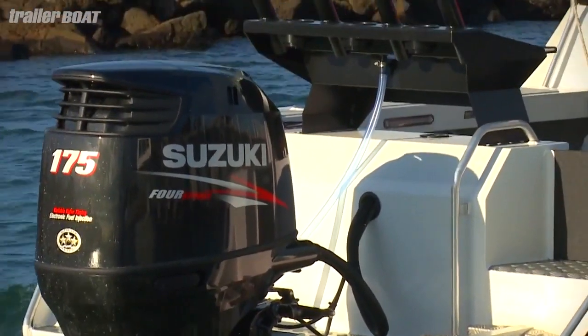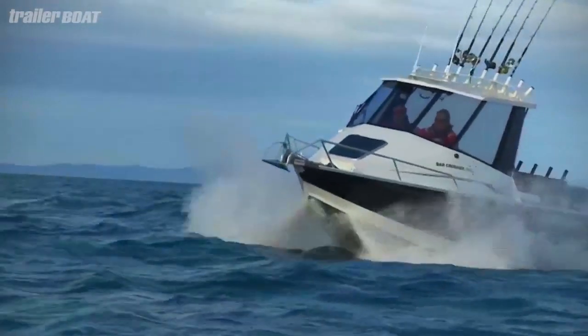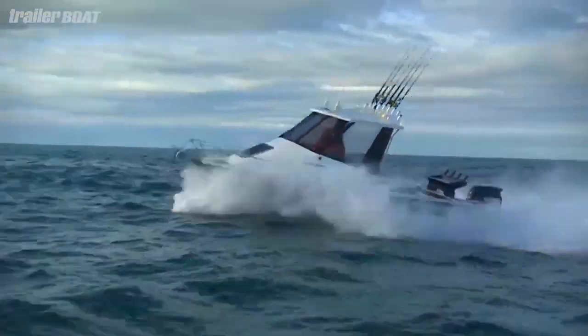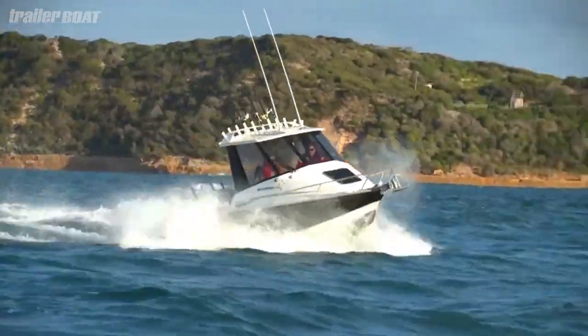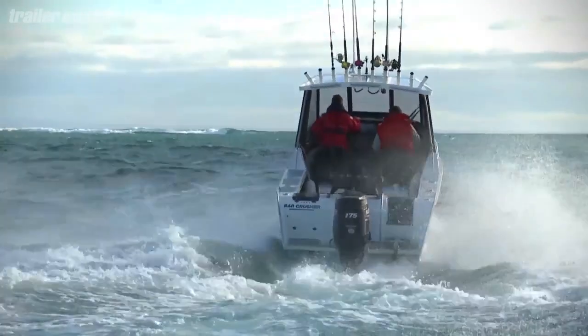Power comes courtesy of a Suzuki DF175 fuel injected four stroke. It's well suited to this boat and they really do work as a partnership to give great performance and an inspiring ride in the messy conditions that Port Phillip Bay dished out for us. From rest, the Suzuki hurls the 670 HT to plane in just three seconds and it tops out at over 40 knots. Would I own one of these? Absolutely, in a heartbeat.